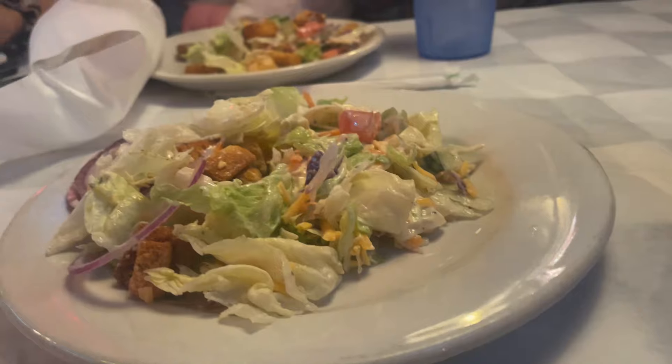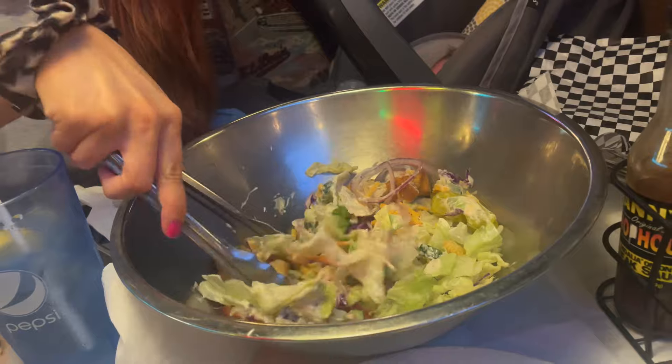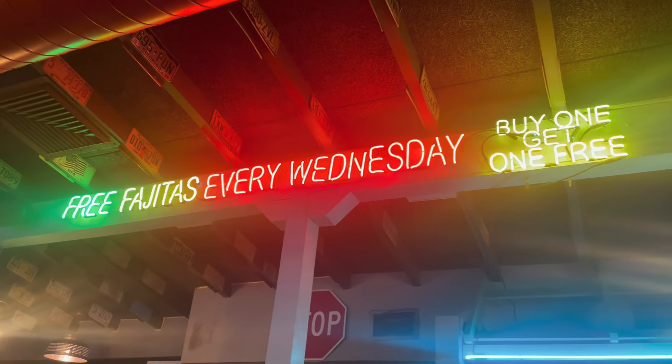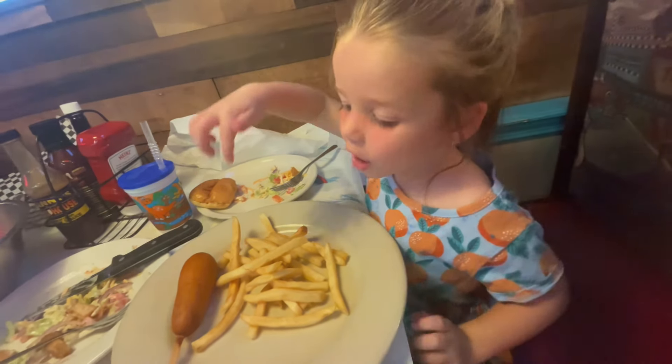We got some salads, and the great thing is that the salad bowl is endless, so you can have as much as you want. The bread arrived too, and one night of the week they run a special on fajitas.